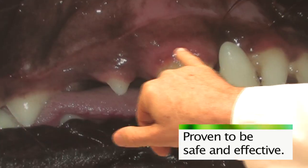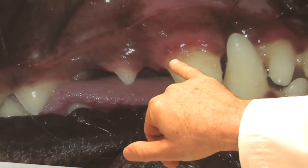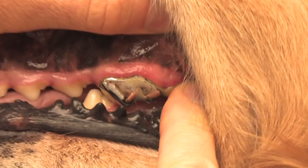Accepted dental treats can be easily chewed and digested by the pet and are less likely to injure teeth during chewing.